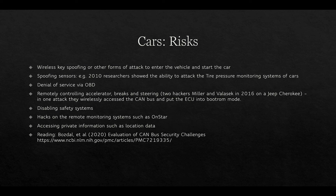There are a variety of risks that cars face. Wireless keys can be spoofed and subjected to other attacks to enter and start the car. Sensors can be spoofed — in 2010, researchers demonstrated an attack on the tyre pressure monitoring system. A denial-of-service attack on the onboard diagnostics port can allow remote control of the accelerator, brakes, and steering, which is obviously frightening. Hackers Miller and Valasek demonstrated this on the Jeep Cherokee in 2016 by wirelessly accessing the CAN bus and putting the ECU into boot-ROM mode, rendering it inoperative. Safety systems can be disabled, and remote monitoring systems such as OnStar in the US can be hacked.